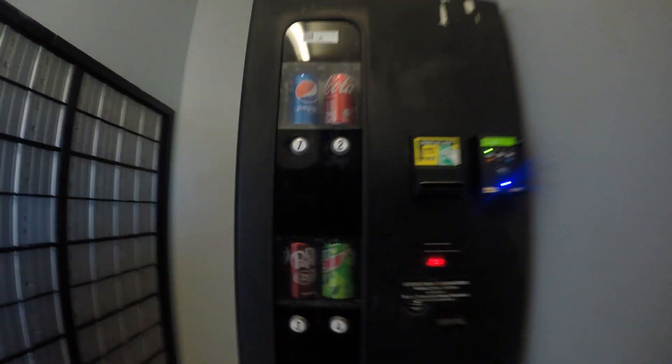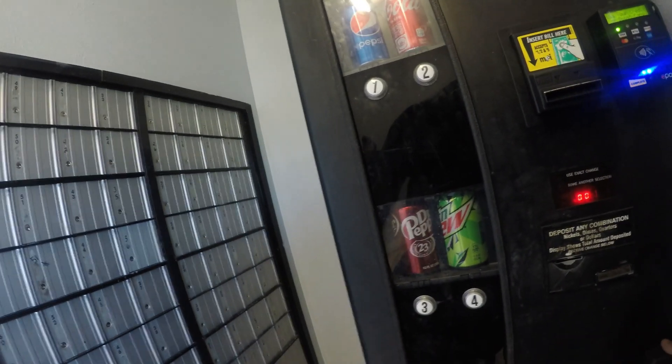Greetings fellow vendors. In today's video we are going to be doing a collection from my mailroom soda machine I have in a mobile home park. I'm going to go ahead and get it opened up here. Hope your guys' businesses are doing well.